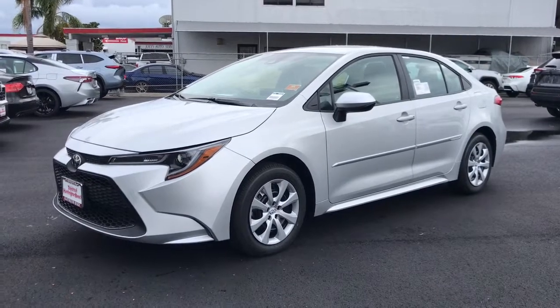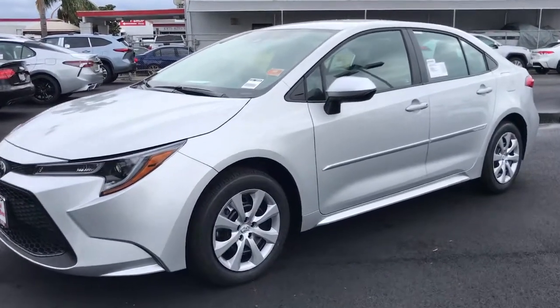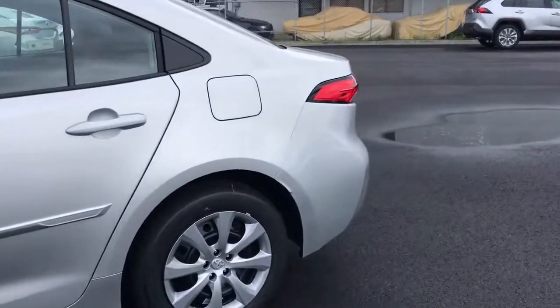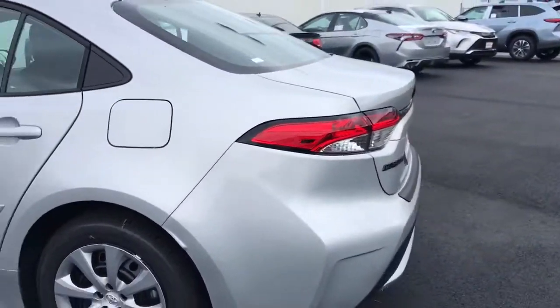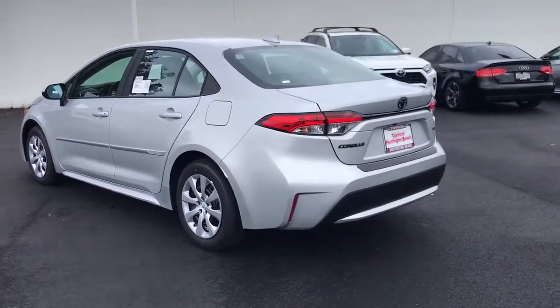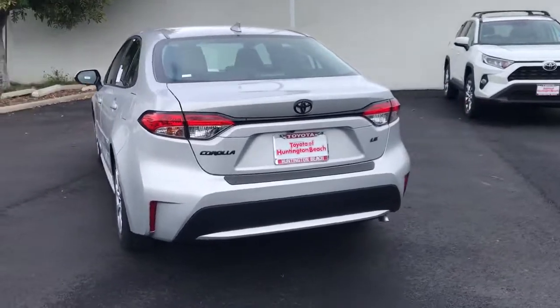Can you see yourself in the 2021 Toyota Corolla? Get the features you need and the comfort and style you've been hoping for. This well-equipped vehicle is an excellent value and will help you make the most of every drive. All you need to do is relax and enjoy the ride.